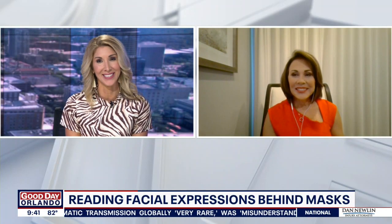We've got body language expert Susan Constantine joining us live this morning to break it down for us.